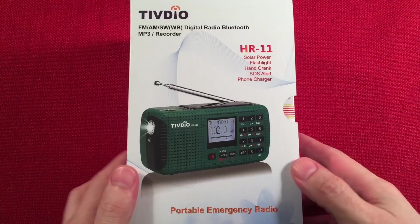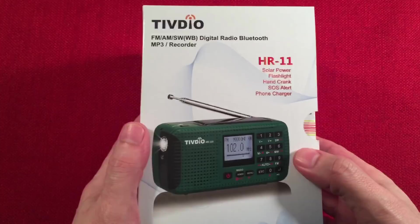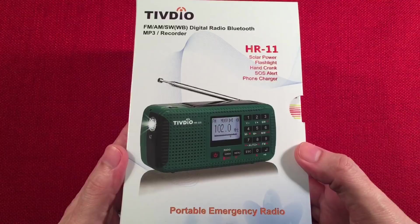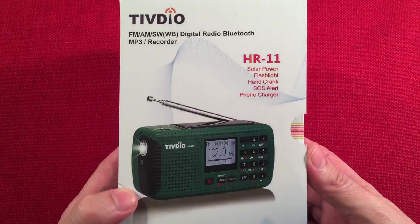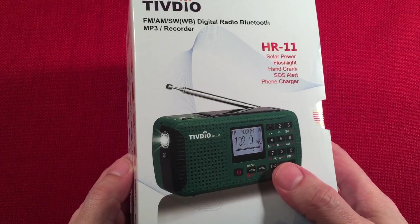I'll put those links in the description so you can check it out. This looks really close to the Kaito KA-680. I was cruising around looking at emergency radios — I love emergency radios — and I happened to cross this on Amazon. It said 'lightning deal, $19 something.' I'm like, $19? What's wrong with it? It was brand new. I'd seen this before and passed it up because it was like $40 at the time, and it just had shortwave, no weather band. Since this was so inexpensive, I said, what the heck, I'll give it a shot.